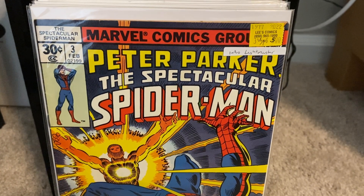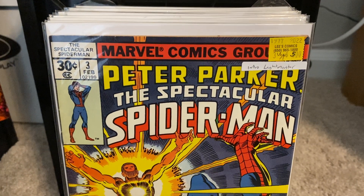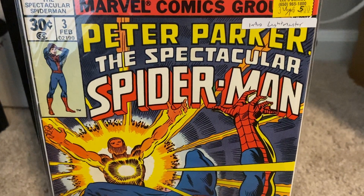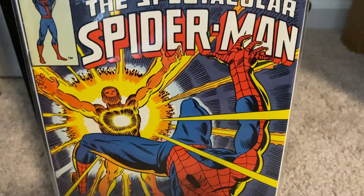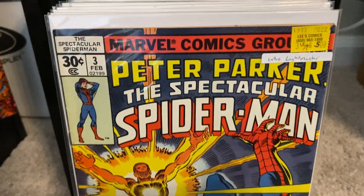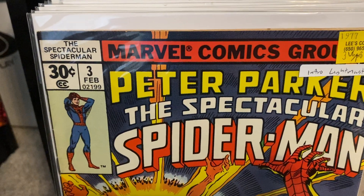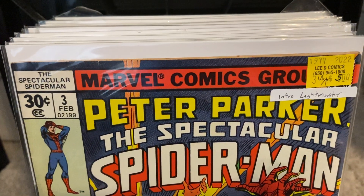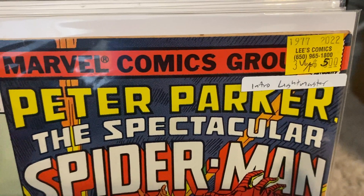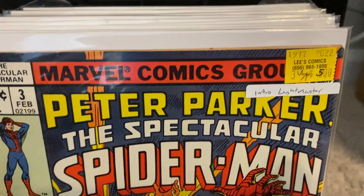To start off, we're going to be looking at some Spectacular Spider-Man — some old ones here. These are ones I'm filling in the holes in my run for the Spectacular Spider-Man. It's one of the series that I love and enjoy reading, as I'm a big Spider-Man collector. We're going to start out this haul with issue number three. These next eight books are from Lee's Comics.